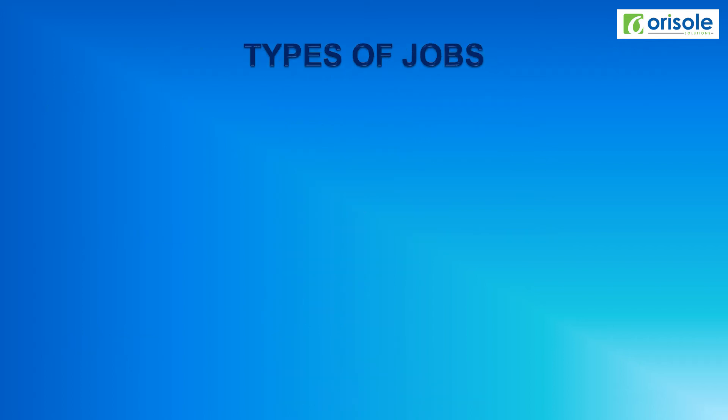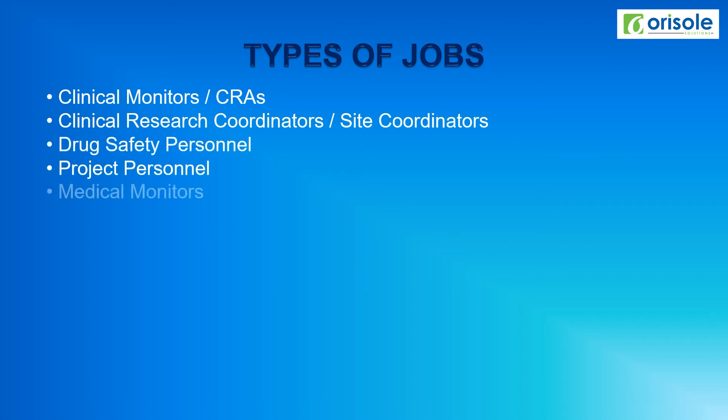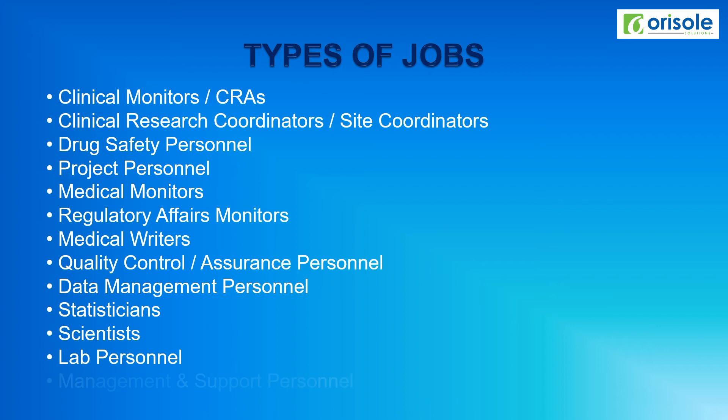Now we'll see the different types of jobs in the clinical research industry: clinical monitors or CRAs, clinical research coordinators or site coordinators, drug safety personnel, project personnel, medical monitors, regulatory affairs quality control personnel, data management personnel, statisticians, scientists, lab personnel, and management and support personnel. These are various types of job positions in the clinical research domain.